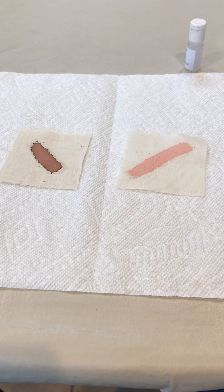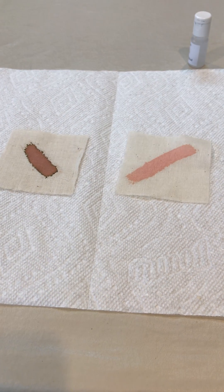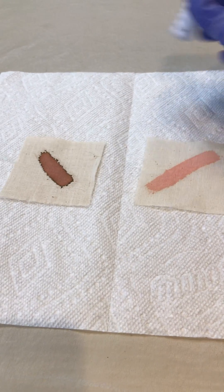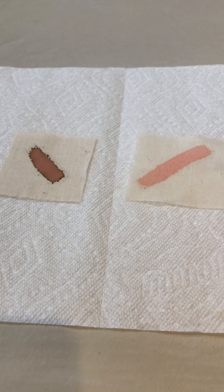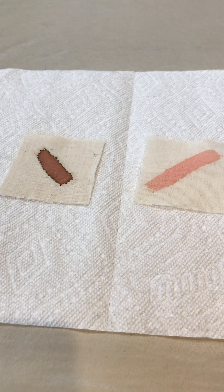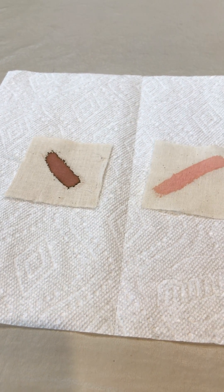Now it's our job to determine which of these two blood-stained cloths is actually stained with blood. To do this, we're going to be using a phenylthalene solution today. Phenylthalene, when mixed with blood, should turn a bright pink color almost instantaneously.